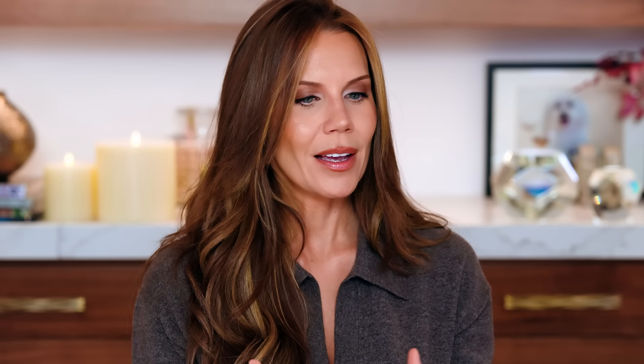I was on the Bloomingdale's site and found a review I love. An 85-year-old woman writes: 'I am 85 years old and during COVID I rarely went out. Now I am again wearing makeup and it took years off my face.' If an 85-year-old is loving how this sits on the skin, that tells you everything. It's hydrating, it won't exaggerate lines, and you can look at it as a skincare-foundation hybrid — foundation plus. This is a good one.